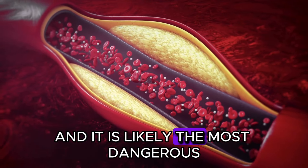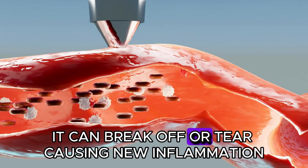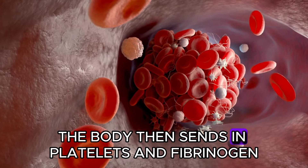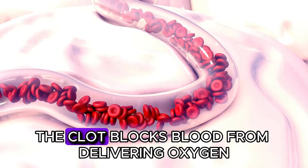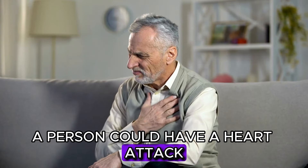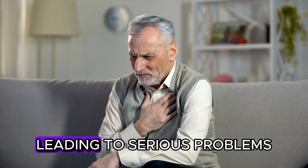Soft plaque is likely the most dangerous. With the high force of fast-flowing blood, it can break off or tear, causing new inflammation. The body then sends in platelets and fibrinogen and other factors, resulting in a clot. The clot blocks blood from delivering oxygen and nutrients to cells and tissues. A person could have a heart attack if the block is in the heart, or a stroke if the block is in the brain, leading to serious problems.